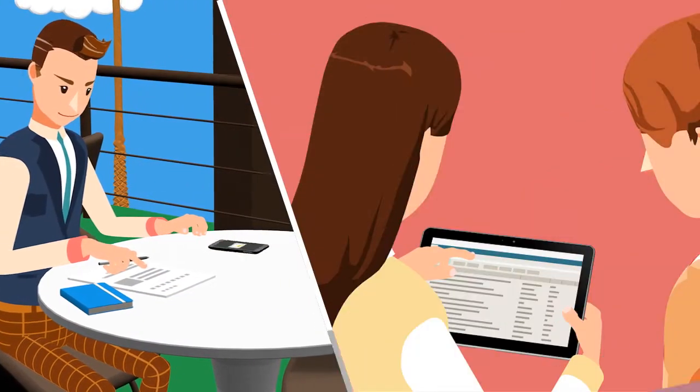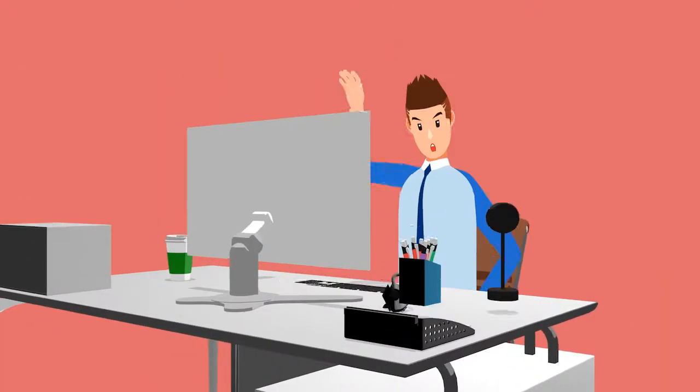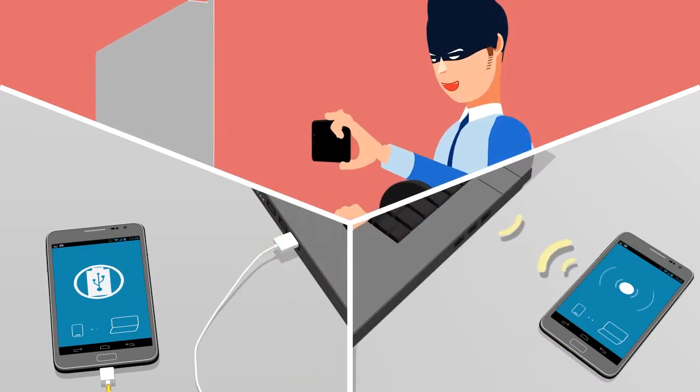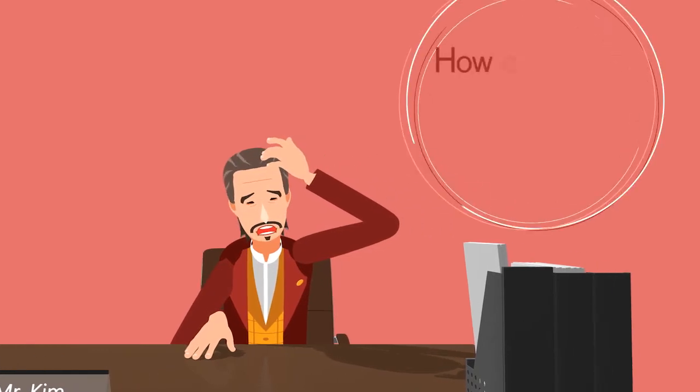Employees use various mobile devices at work. These devices make work easier, but they also expose your company to risks. Critical corporate data can leak through mobile devices in many ways. Data leaks — can they be prevented effectively?